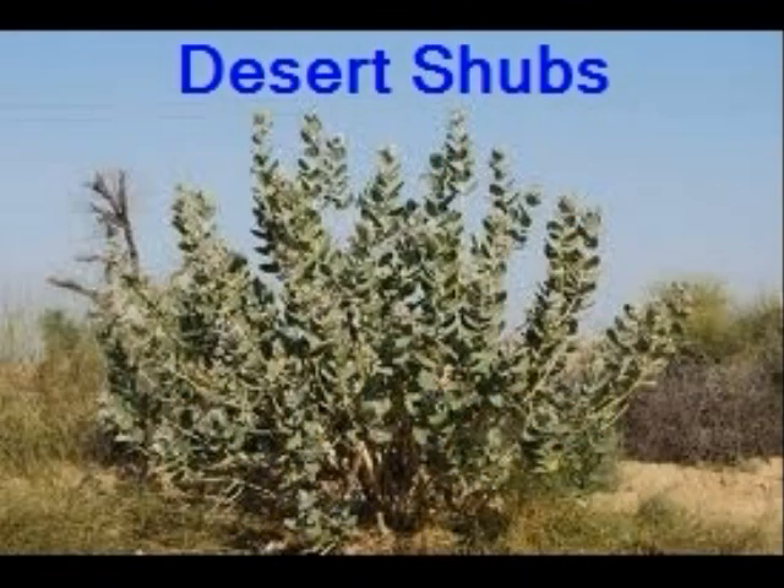Some fascinating desert shrubs have developed special mechanisms for survival.